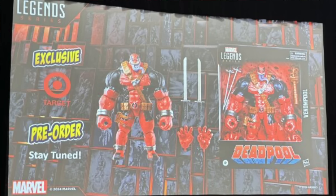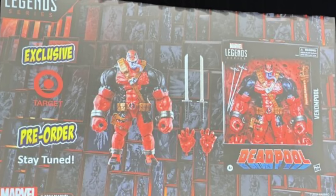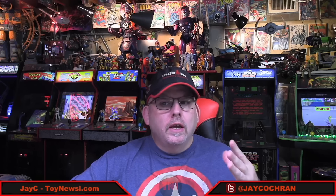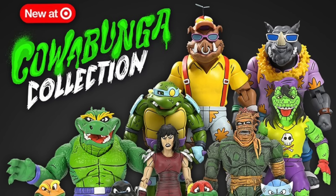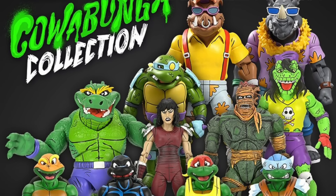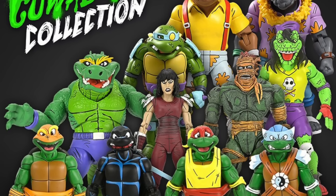We don't know exactly what order of products we'll get, but sometime during that event we will likely see the Hasbro Marvel Legends Venom Pool figure, which was announced during San Diego Comic-Con as a Target Store exclusive. We've also been getting a lot of NECA Turtle products showing up at Target first. Many of these have already started hitting physical stores, but we might also see some go up online during the event.